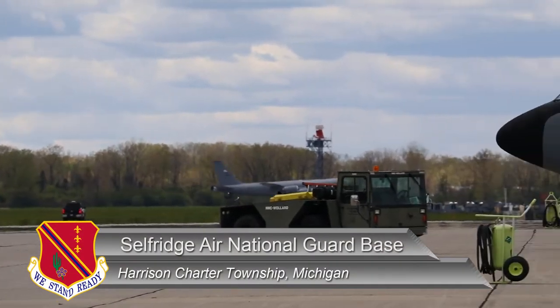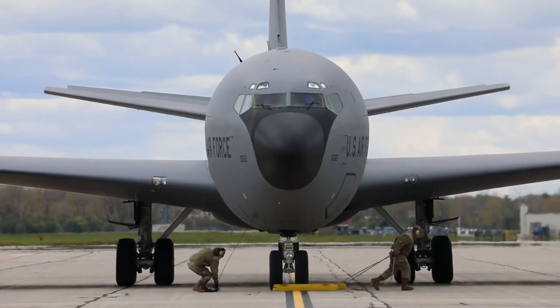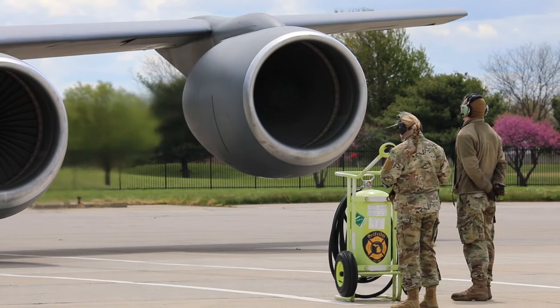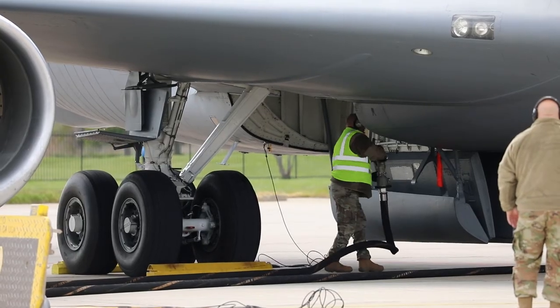On Tuesday, Airmen of the 127th Wing completed their first ever hot pit of a KC-135 Stratotanker at Selfridge Air National Guard Base. The process involves running a single engine while receiving fuel, which reduced startup time of the other three engines, allowing for an expedited takeoff.